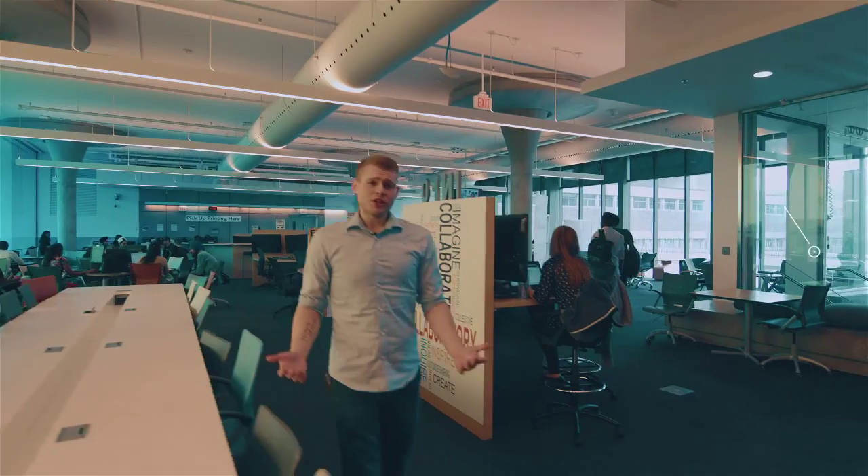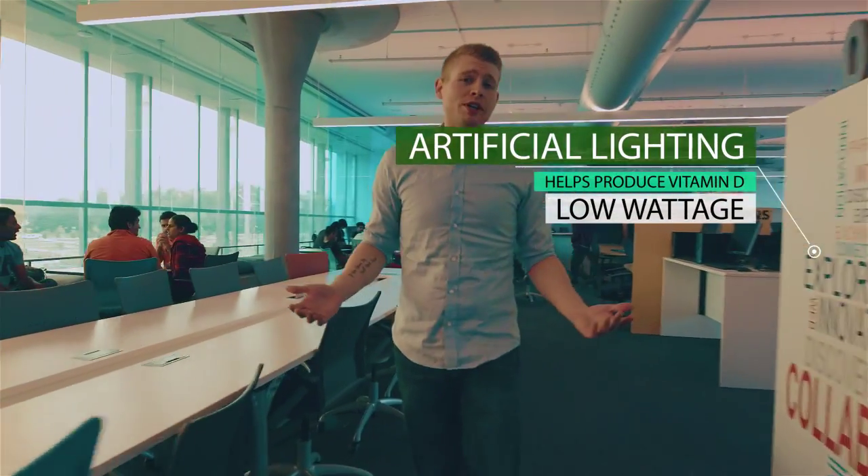The Learning Exchange contains a variety of lighting systems that help to reduce energy consumption by artificial light.